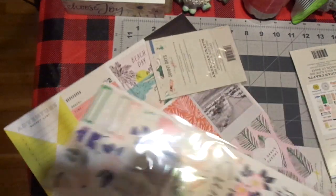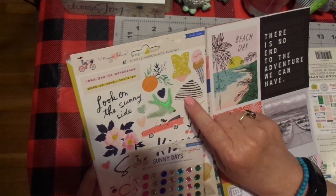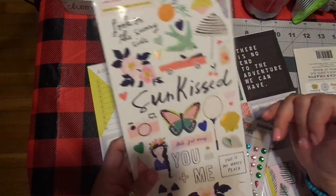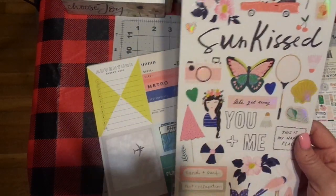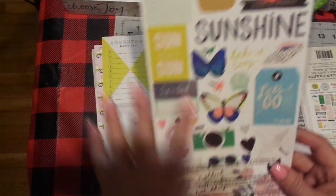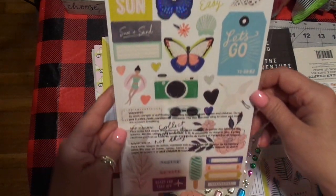So first, I want to share that this is Maggie Holmes by Crate Paper, and I love this. I thought it would be really pretty in Bible journaling and all kinds of things. I love the girl with the car and the pink convertible and the bird — these are all my colors. It's just summer, sun, and pretty. It's Maggie Holmes by American Crafts.